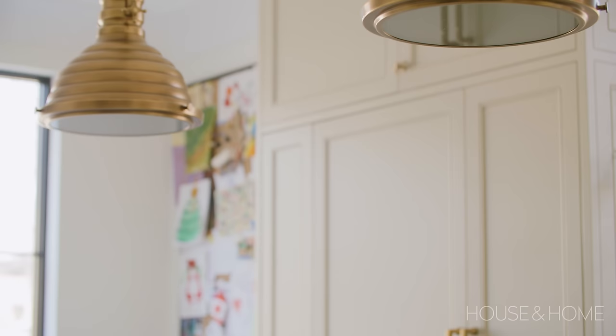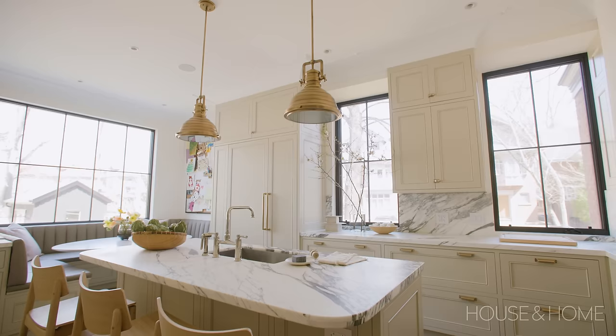In addition to the brass hardware on the cabinets, we have these beautiful brass pendants over the island. They've got that classic honeycomb look to them with a nice clean line. It took us a long time to plan the kitchen, but at the end of the day we've established a really functional and just gorgeous kitchen.